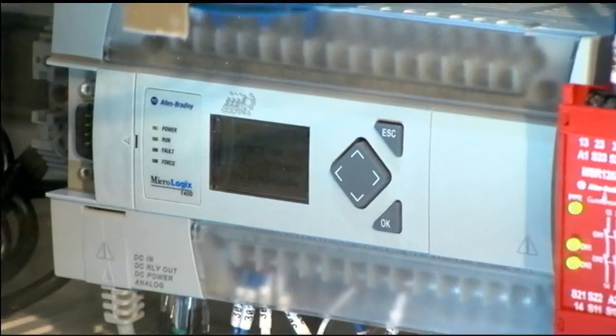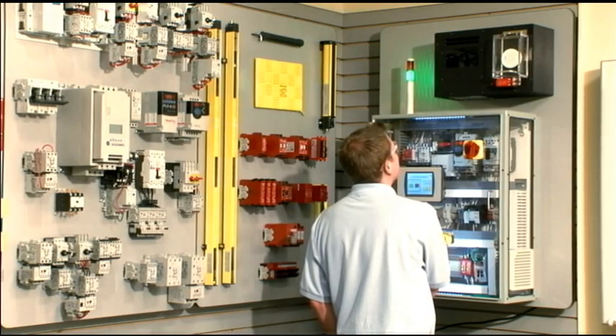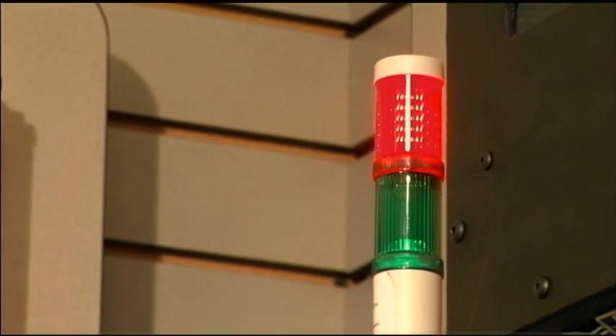Our PLC, programmable logic controller, also known as an automation controller, is a hardened industrial computer which, by means of sensing and human inputs, intelligent control, user feedback, and actuation, is able to control an automated process.